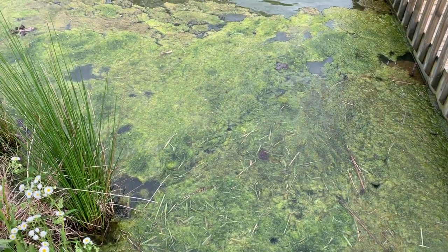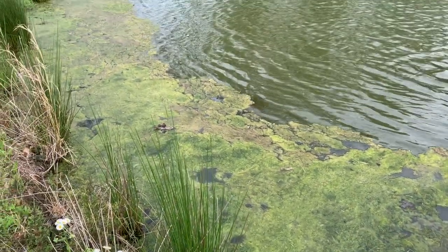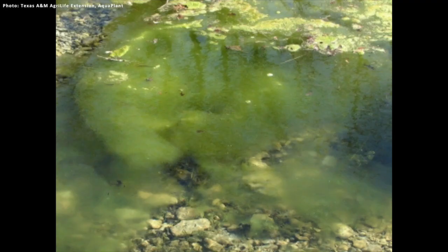A lot of times we get calls this time of year where people are starting to see some green form on the outer edges of their pond, or their whole pond might have this kind of green film. Most of the time, what are they looking at? Filamentous algae. This is a hairy kind of growth that some people call pond moss, that will grow up from the bottom of the pond, generally in the shallow areas around the shoreline.